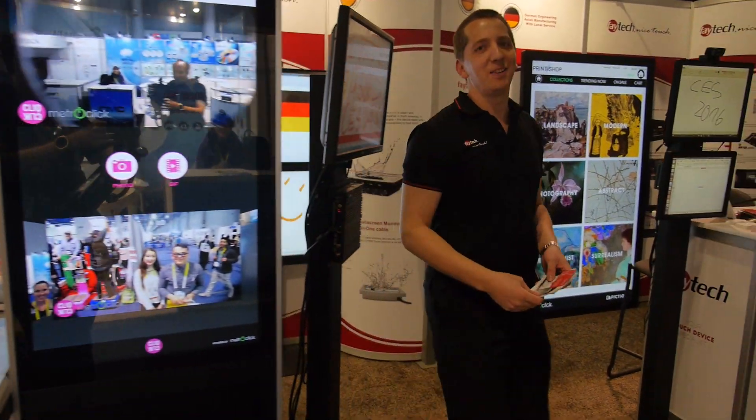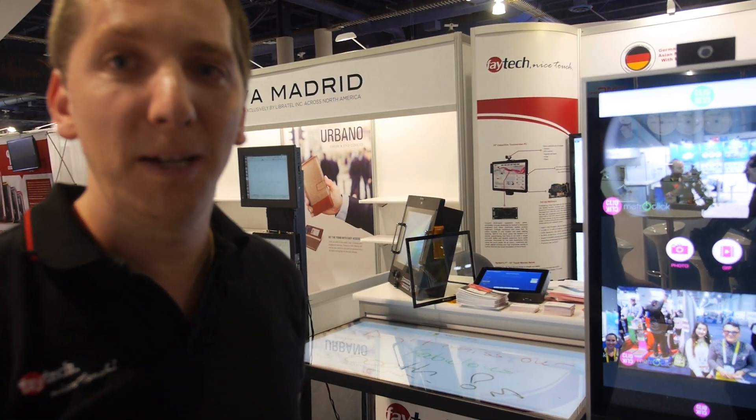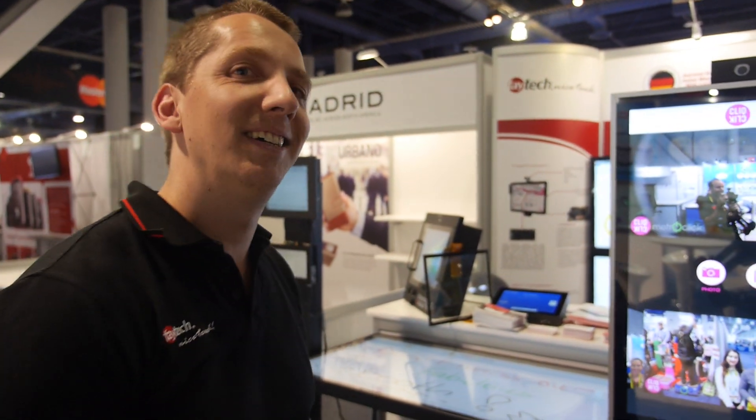Hey Niklas, nice to see you at CES. The first time Faytech is at CES 2016. I have to say the fair is really mind-blowing. I feel like you've already had some special moments. This is the first time I've been here. CES is awesome, it's really crazy.